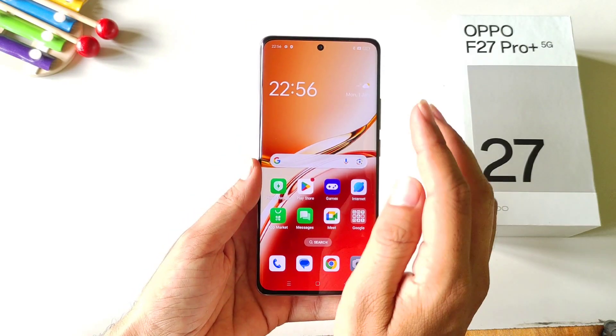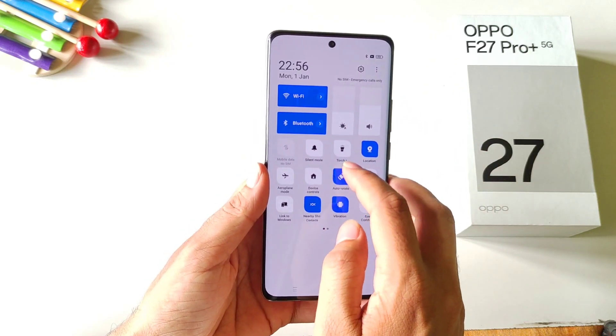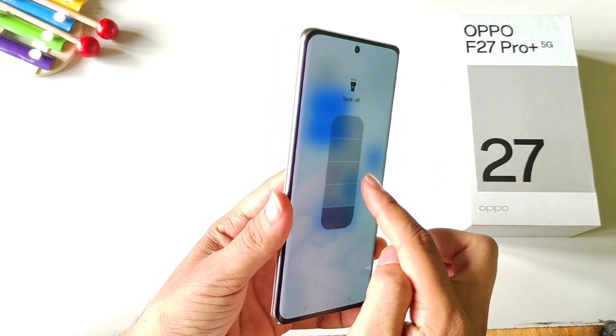You can also adjust the brightness of your torch. Simply open the control center and click on the little arrow under the torch icon. Here you have four different options to adjust the brightness of your flashlight.